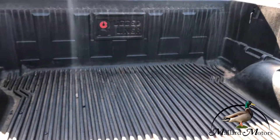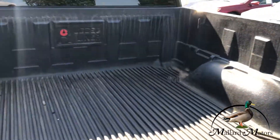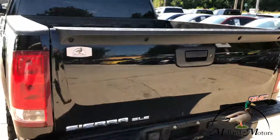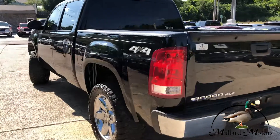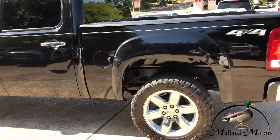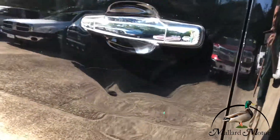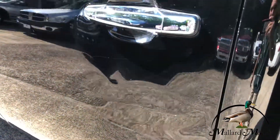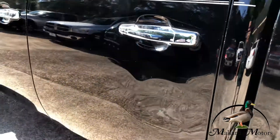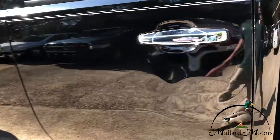Got a rugged liner in the back, still looks like it's in pretty good shape. Got a little bit of cosmetic damage right there — just gonna point that out. Not too bad, but it ain't too good either.